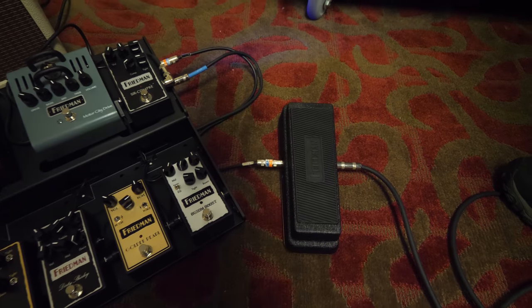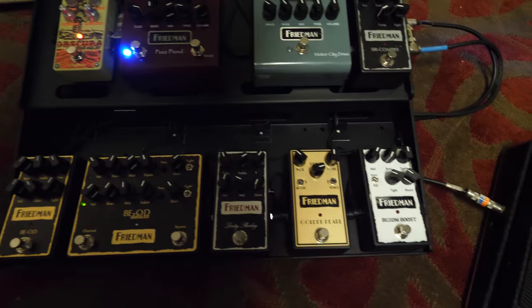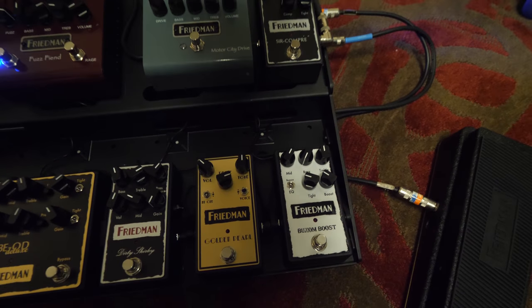One of the more high-profile amp builders I know is Dave Friedman. What new products are you showing? We have our new No More Tears Gold 72 Wah, our BE-OD Deluxe, and our Golden Pearl pedal. That's what's brand new — finally coming out. We showed it last year at the show but it's finally on its way out the door.